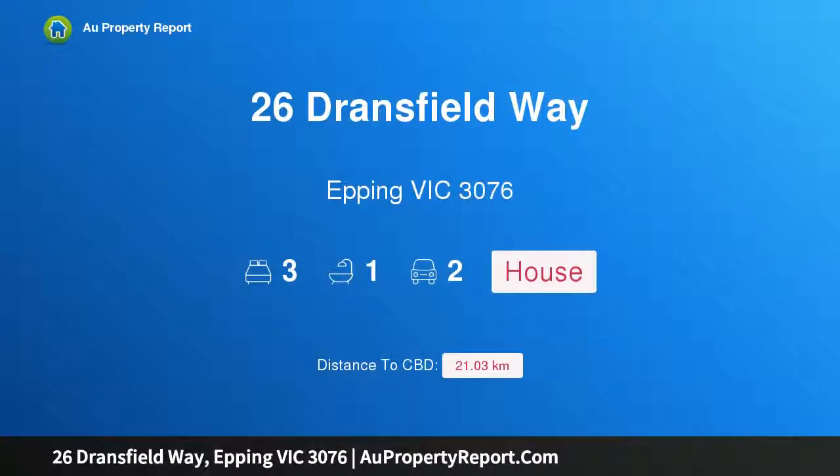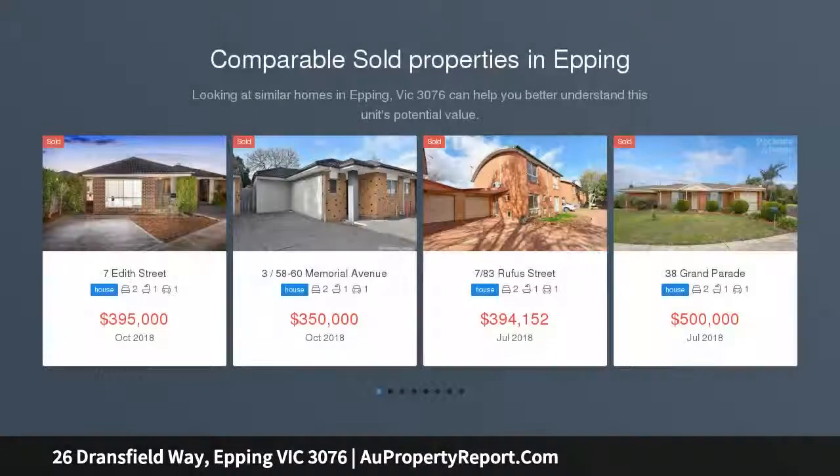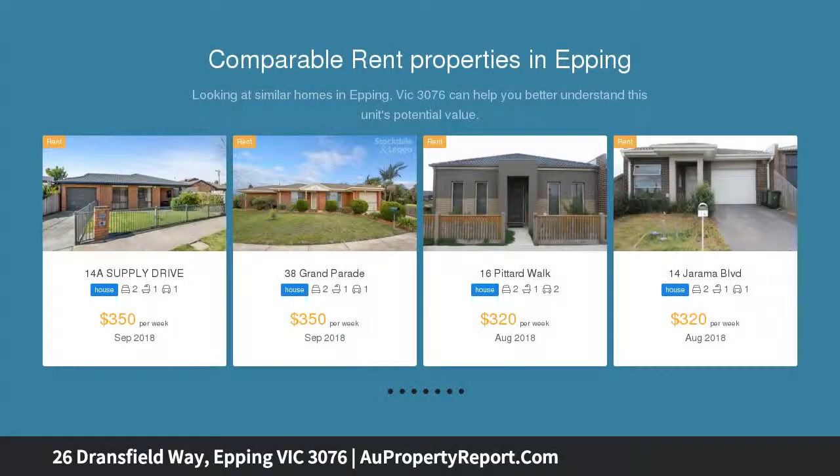Hi, I am glad to introduce Property 26 Transfield Way, Epping Victoria 3076, perfect for first home buyers and investors, situated within close proximity to the Westfield Plenty Valley Shopping Center and South Moraine Train Station. This home is also central to schools, parklands and sporting facilities.